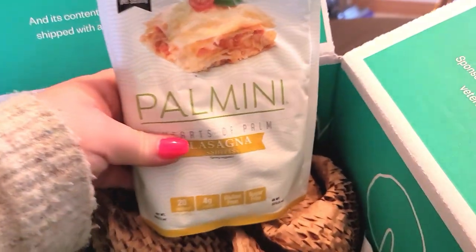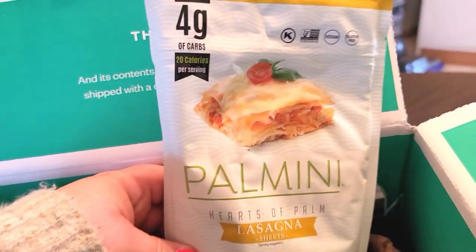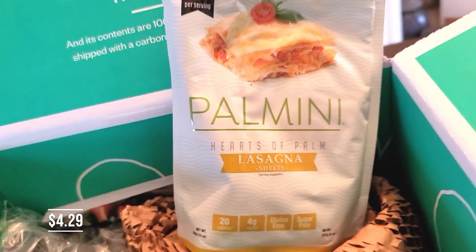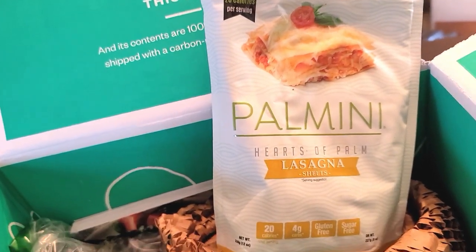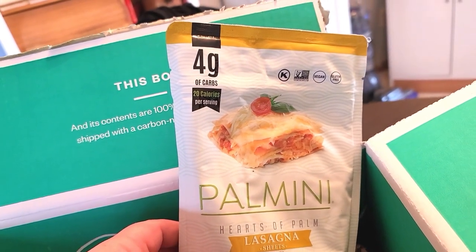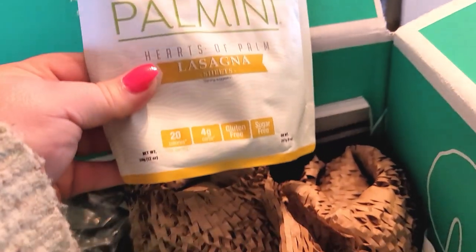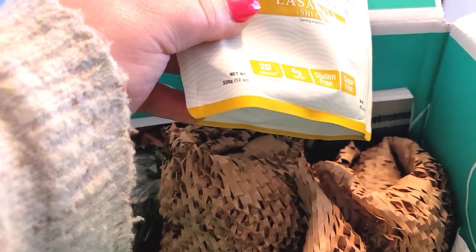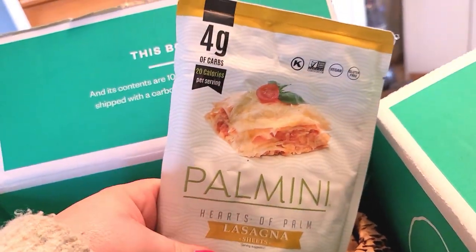I've been really anxious to try these Hearts of Palm lasagna noodles — they also have pasta noodles as well. I've heard a lot of good things about using Hearts of Palm. It's four grams of carbs in each serving. This is a 12 ounce package of these noodles.